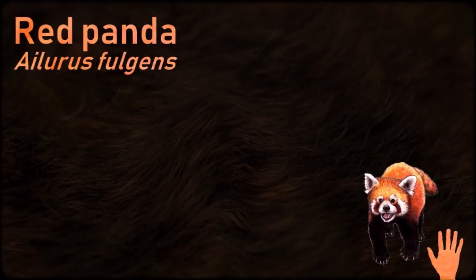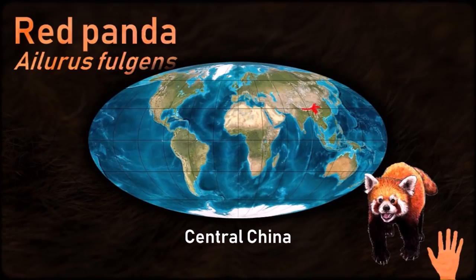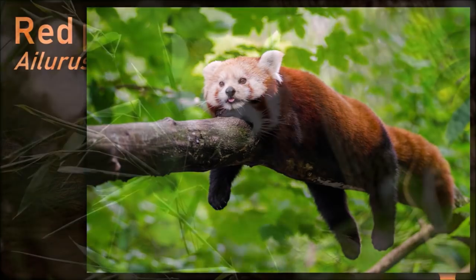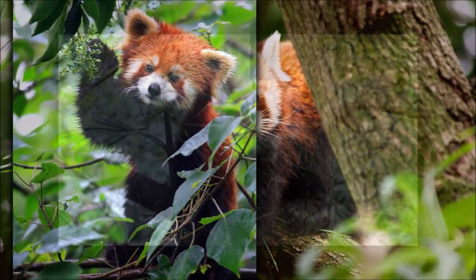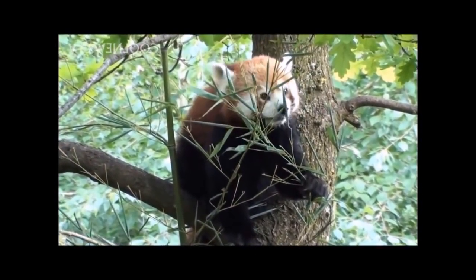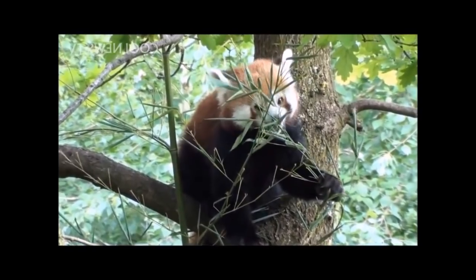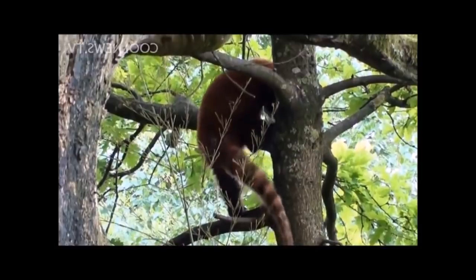The red panda has been previously placed in the raccoon and bear families, but the results of phylogenetic analysis provide strong support for its taxonomic classification in its own family. Red pandas are excellent climbers and forage largely in trees. They eat mostly bamboo but sometimes eat small mammals and eggs. Like the giant panda, they cannot digest cellulose, so they must consume a large volume of bamboo to survive.